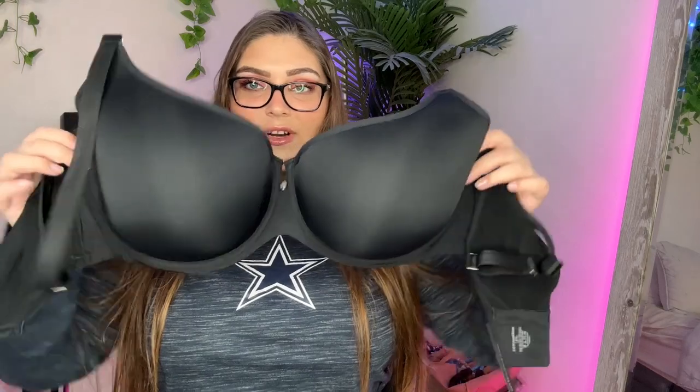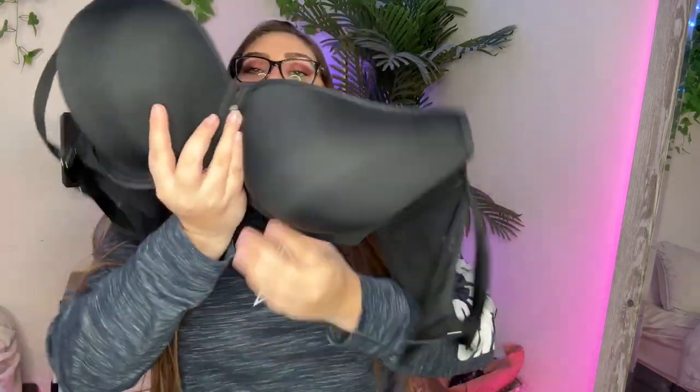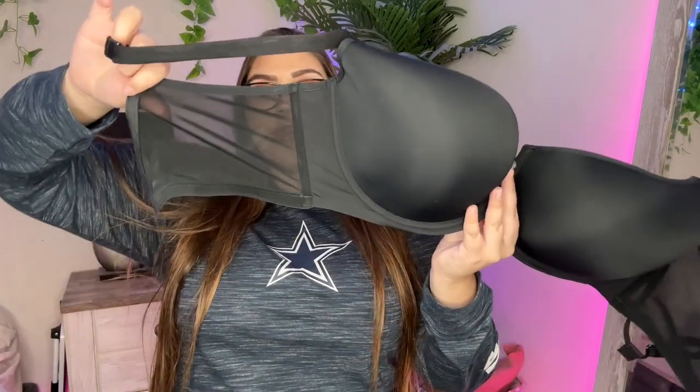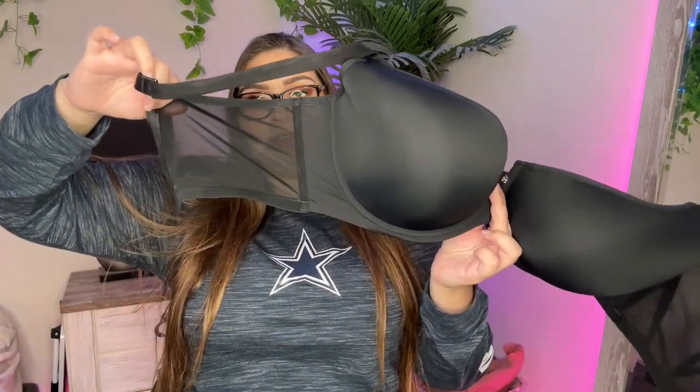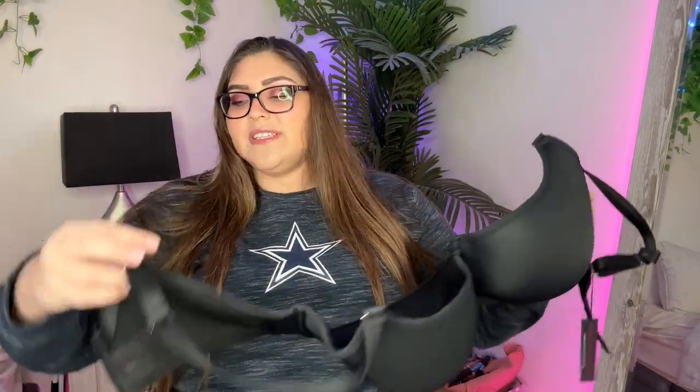When you have a bigger chest, one thing I really like is that the wire starts so much higher up — do you see how high this wire starts? And it goes all the way down and around. Look at how thick the band is. I love this because the cup itself is huge but the band is so thick, and it has four clasps, which is really nice. The way they taper it just fits really nicely and is super flattering.